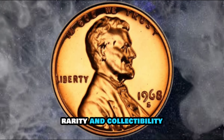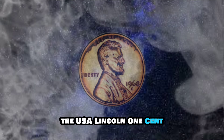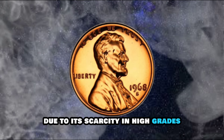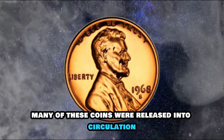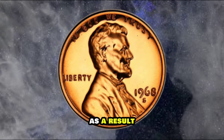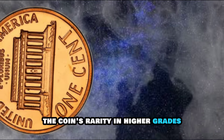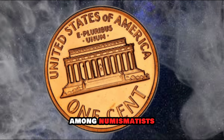Despite its large mintage, the USA Lincoln One Cent 1968S is considered a key date in the Lincoln cent series due to its scarcity in high grades. Many of these coins were released into circulation, where they suffered wear and tear over the years. As a result, finding a well-preserved example can be a challenge for collectors. The coin's rarity in higher grades has contributed to its collectibility and value among numismatists.